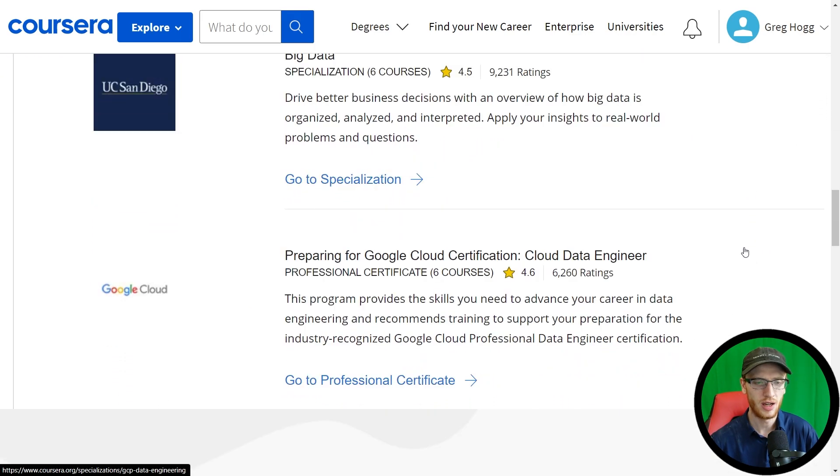A specific cloud course is a very strong idea. Preparing for the Google Cloud Certification: Cloud Data Engineer is probably the one that's most accurate. If you don't want this one in particular, there are some other Google Cloud choices that are more machine learning focused, but since this is a data engineer pathway, the cloud data engineer cert makes the most sense.